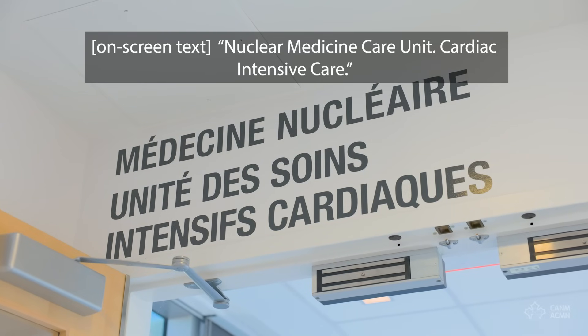Up to now, we had three main options when it came to cancer treatment: surgery, chemotherapy, and external radiation. Now we're adding a fourth treatment, which is radioligand therapy, or RLT.